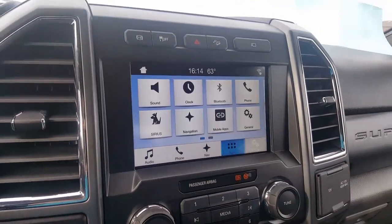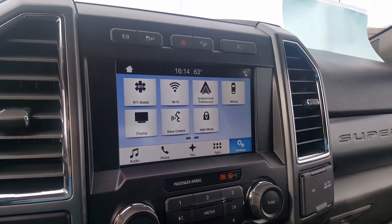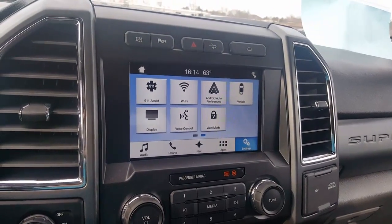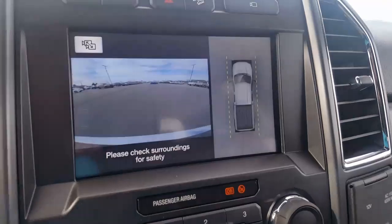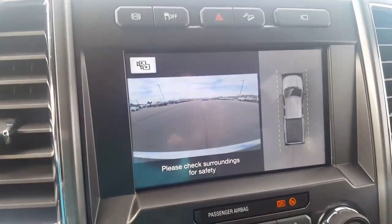You can connect mobile apps if you have an iPhone or Android. A couple of other things: you can have valet mode so people can't mess with your settings. There's a 911 assist — if anyone's ever in an accident it'll call 911 automatically. Here's the big thing with this truck: you can hit this camera button and you can see behind you.